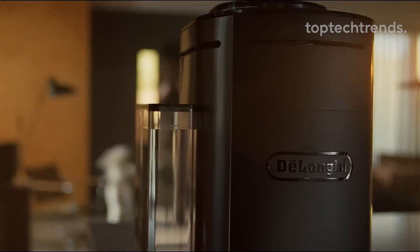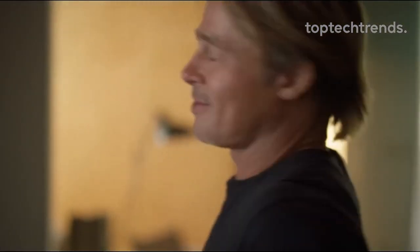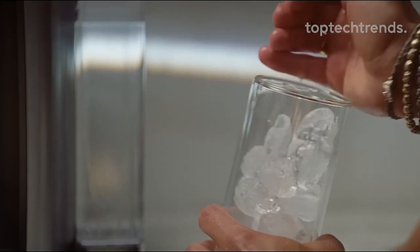Whether you're brewing for yourself, entertaining guests, or craving a refreshing iced coffee, TrueBrew delivers quality and satisfaction in every sip. Indulge in the joy of effortlessly crafted coffee that's made just for you. With TrueBrew, your mornings will never be the same again.